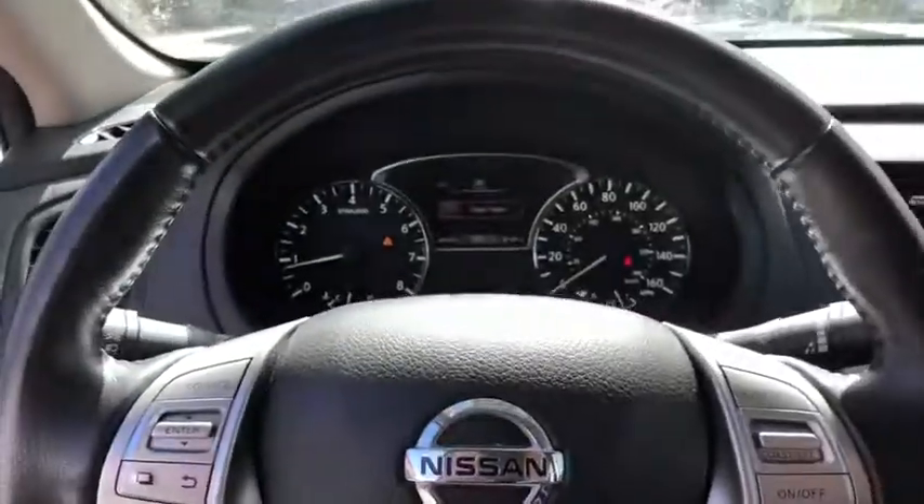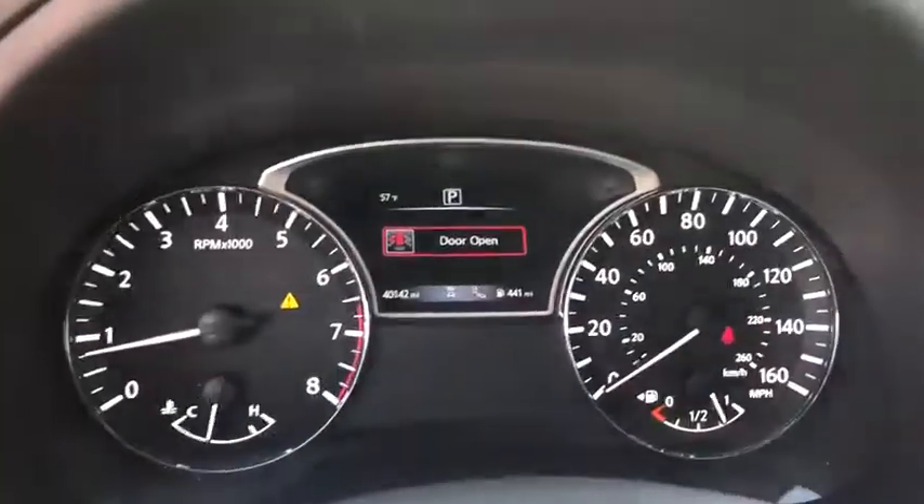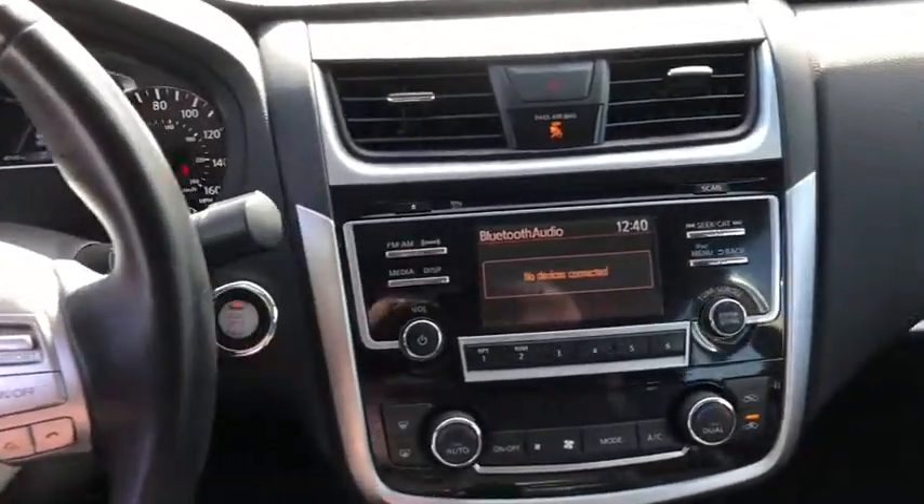Leather-wrapped steering wheel, power steering, adjustable steering wheel, keyless start, four-wheel disc brakes, aluminum wheels, cruise control, AM-FM stereo radio, front-wheel drive, rear defrost, climate control.